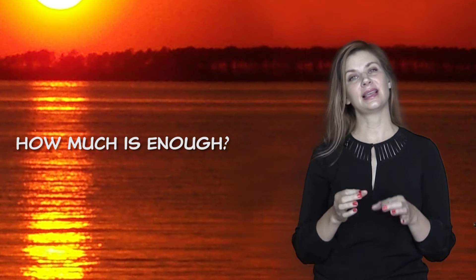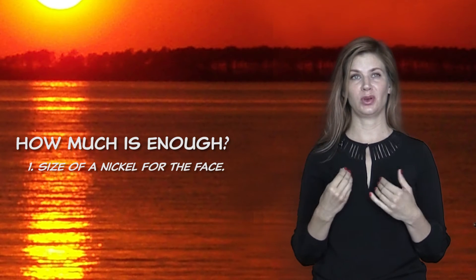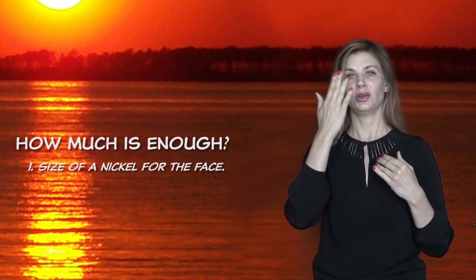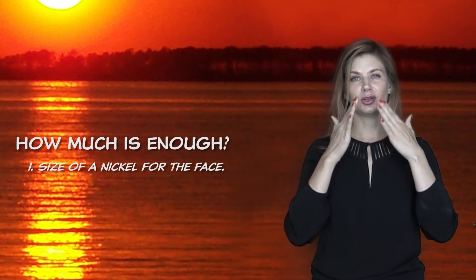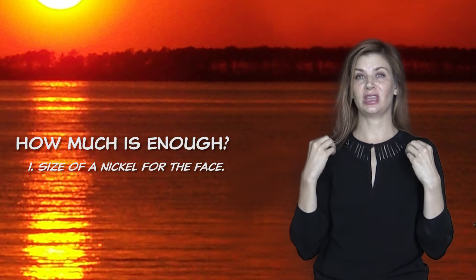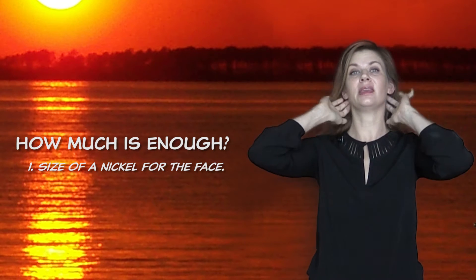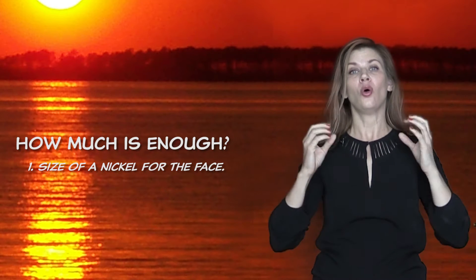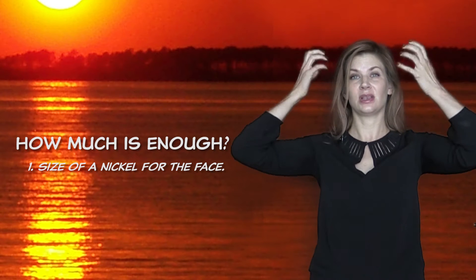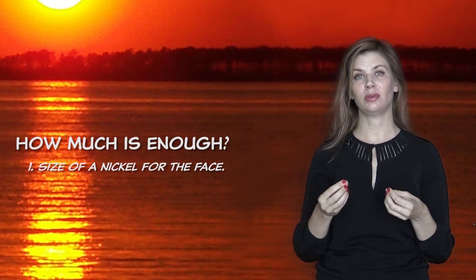So how much is enough? According to the Skin Cancer Society, the size of a nickel is the amount you need to put on your face. This needs to completely cover your face — think of your ears, your nose, your chin, your cheeks, the areas the sun is going to hit most intensely. Most people tend to forget about the ears, and make sure you get behind the ears too, especially if you have your hair in a ponytail, or men who have short hair or wear caps, because baseball caps do not cover the ears.